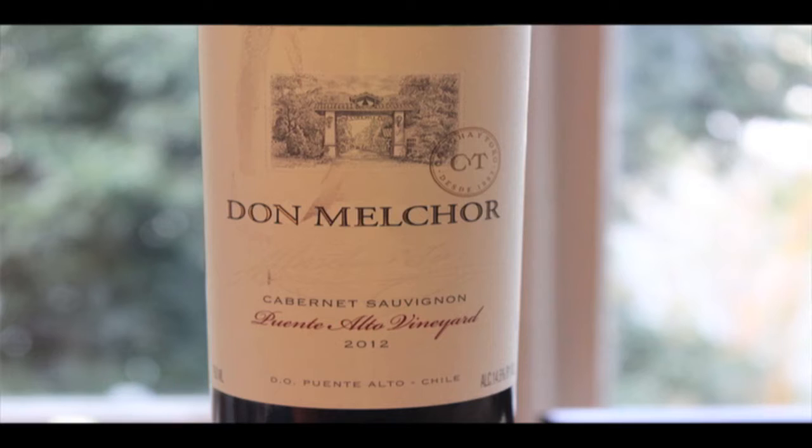Here's the back label. I'll just read some copy here. Dona Melchor comes from the 313 Puente Alto vineyard, planted on the rocky soils of the foot of the Andes Mountains, on the Maipo River's oldest alluvial terraces.